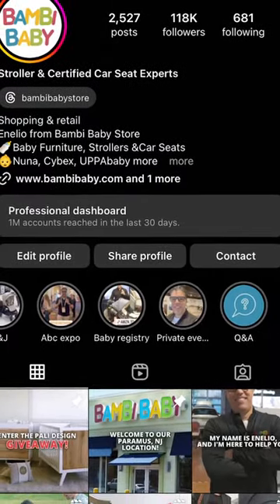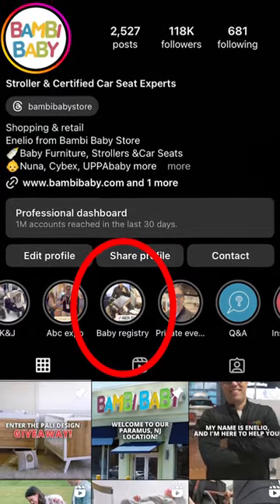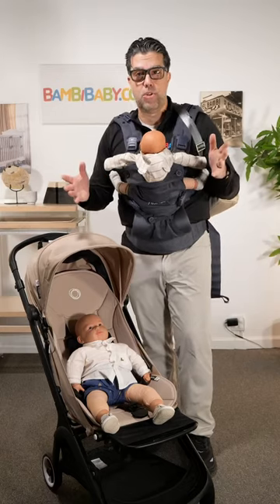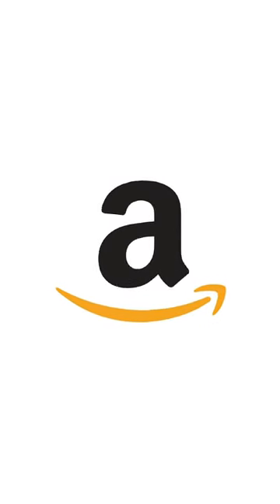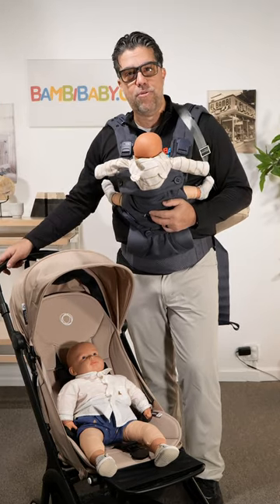Don't forget to go to our highlights and visit the Baby Registry highlight. I've created an Amazon store for you to be able to add more products that we don't necessarily sell, but that I've tested and inspected for you.